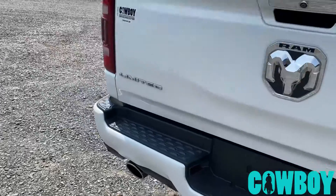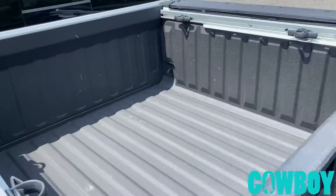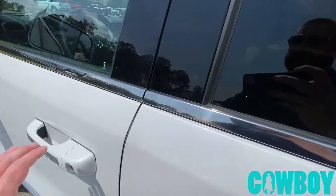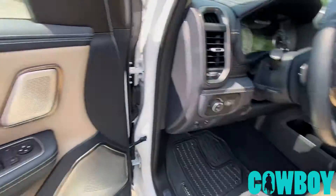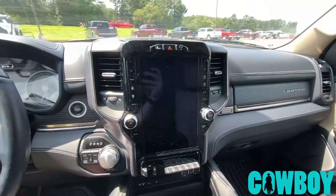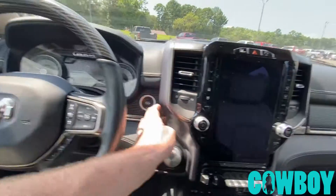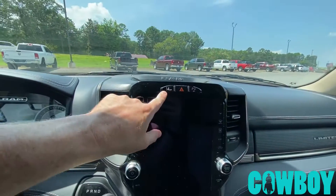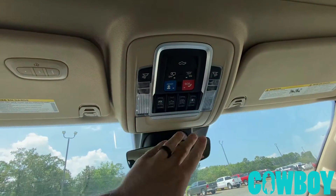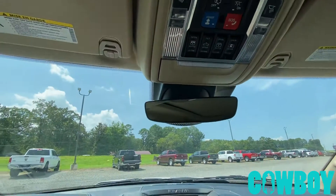There's spray-in liner, Ram boxes, a huge panoramic panel roof, 12-inch nav, laser dynamic cruise, park assist, and lane keep. I can pop the tailgate from here. There's all the sunroof controls.